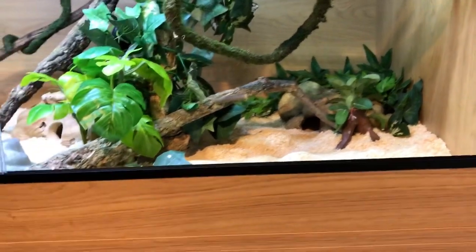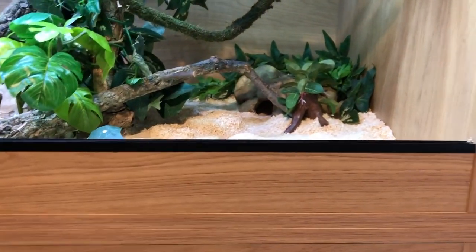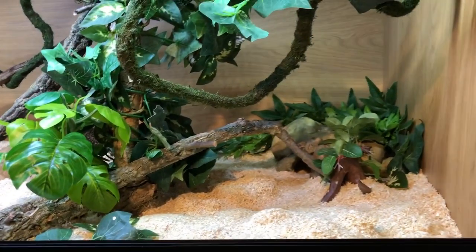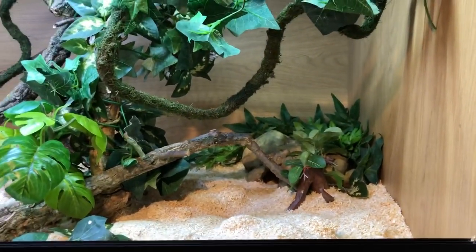You'll always have species that like to curl up in their hide all day — like royal pythons, for example. My royals are notoriously lazy, but every night they're out, moving and exploring.